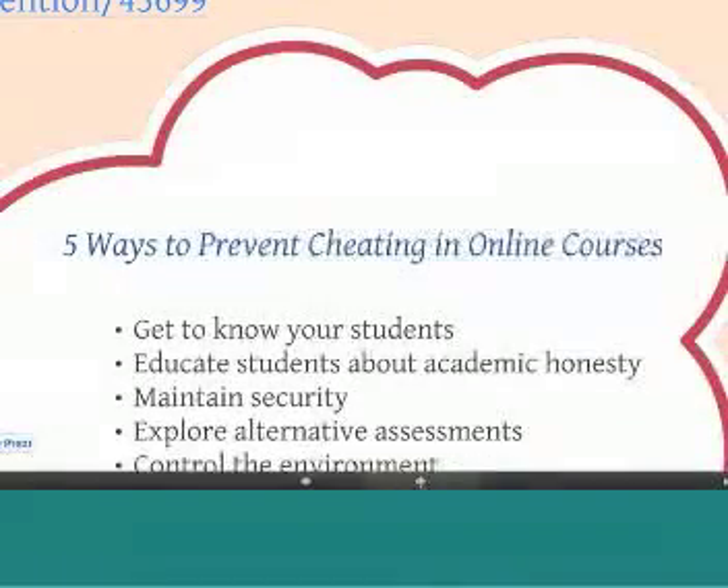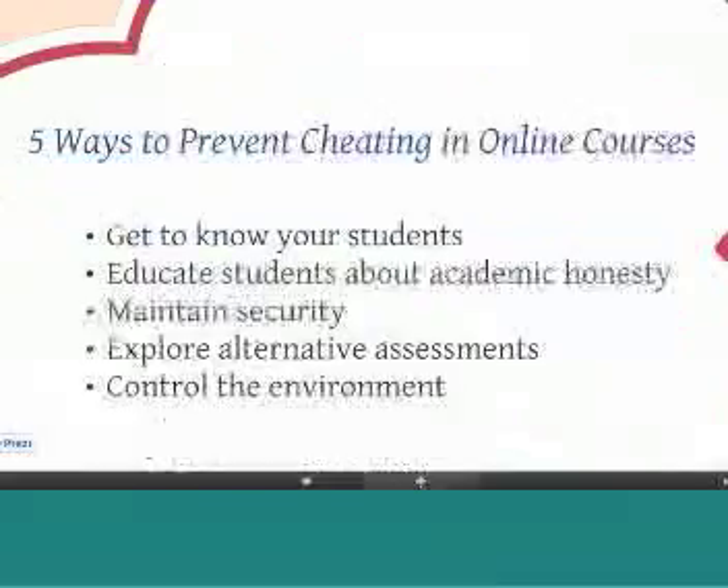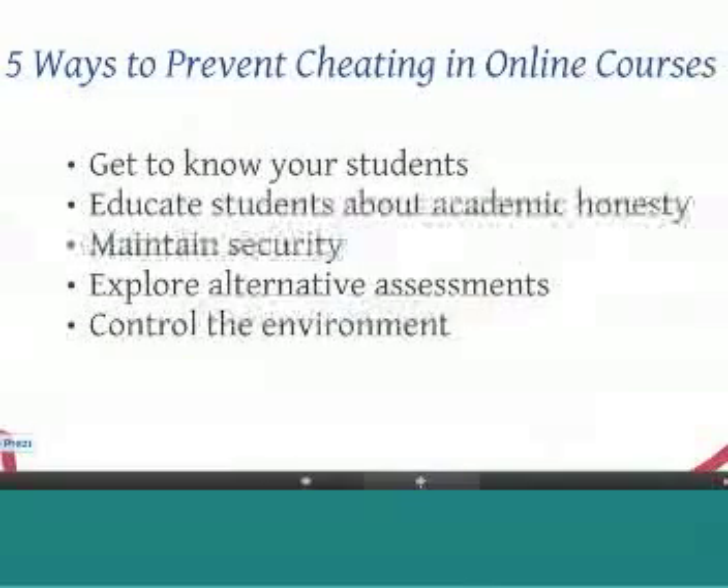So we have five ways to prevent cheating in online courses. The first is to get to know your students. Once you understand your students' behaviors, you're able to determine if they're going down the wrong path. It will also help establish a rapport and build relationships, so the likelihood of them cheating will be reduced.